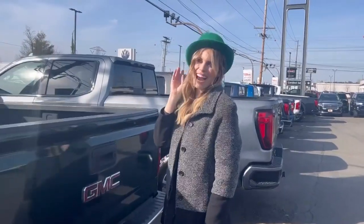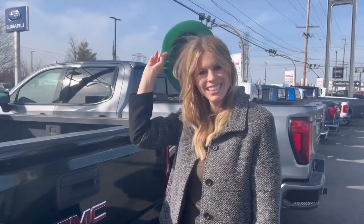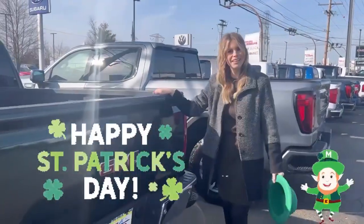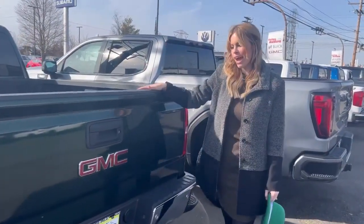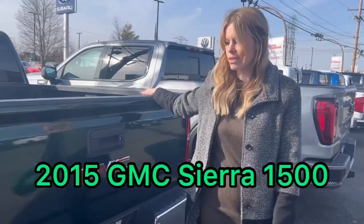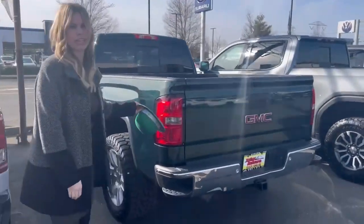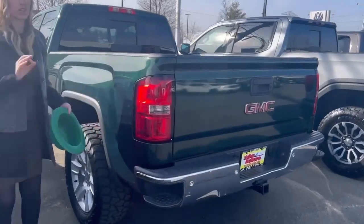Aren't we so lucky that Friday is St. Patrick's Day today? So today we have this beautiful green 2015 GMC Sierra 1500 four-wheel drive. I love this green — it gives it some character. It's a good green.